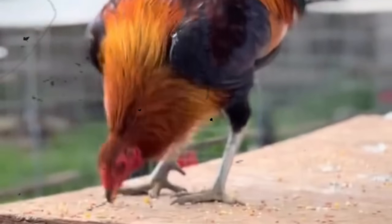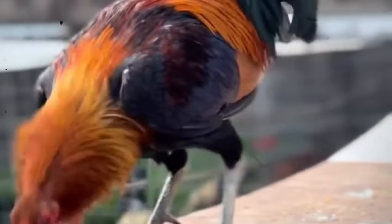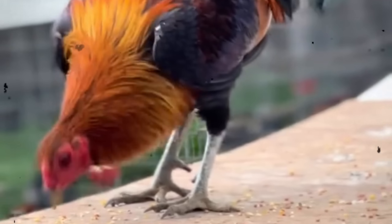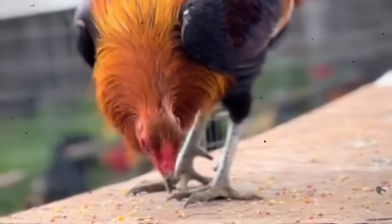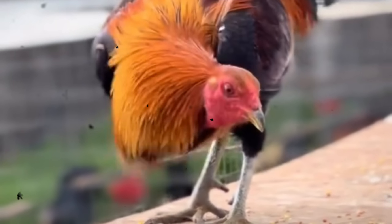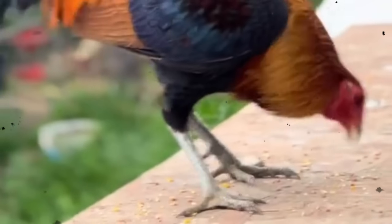In the world of gamefowl breeding, every bird carries not one, but two stories. The first story is written boldly for all to see. It's in the shimmer of the hackles under morning light, in the perfect sweep of a tail, in the proud way a rooster holds his head, as if daring the world to challenge him. This is the story that captivates — the phenotype, the surface beauty, the visible traits, the things that make us stop and say, 'That's a fine-looking bird.'